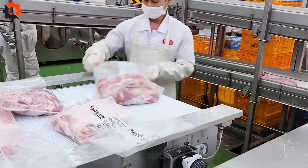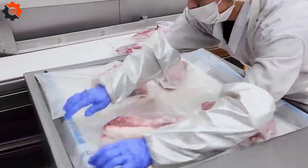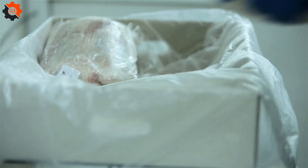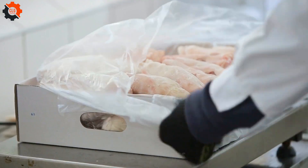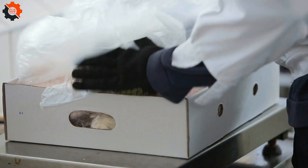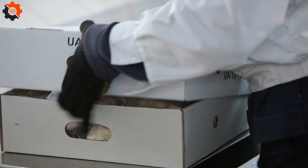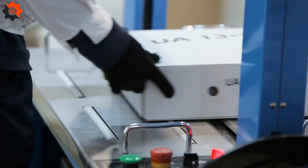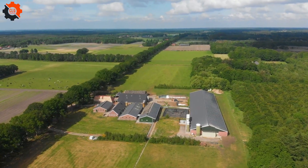Once the meat is cut and prepped, it's time for packaging. The pork is vacuum sealed to lock in freshness and prevent moisture loss. These packages are then labeled and sent off to supermarkets and traditional market stores. The whole process is a testament to the efficiency and precision of the pork food industry.